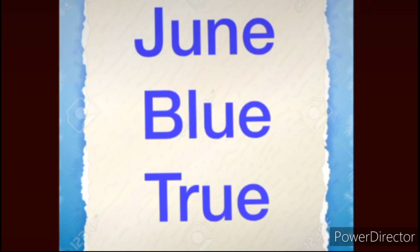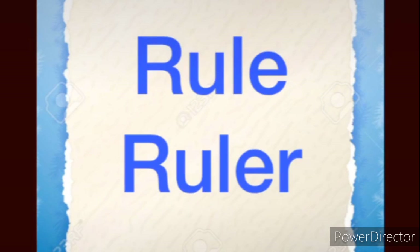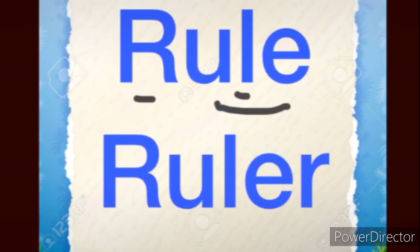Next one is Blue — B-L-U-E. Blue. How will we pronounce Blue? B-L-UE. Blue. True — T-R-U-E. True. How will we pronounce True? True. You can hear the OO sound. Repeat after me: June, Blue, True. R-U-L-E — Rule. U and E make what sound, student? OO sound. Together they will make an OO sound. How will we pronounce Rule? OO — Rule. You can hear the OO sound.